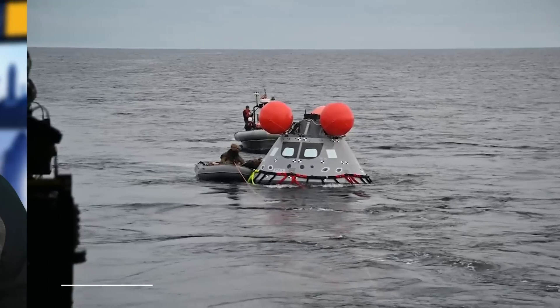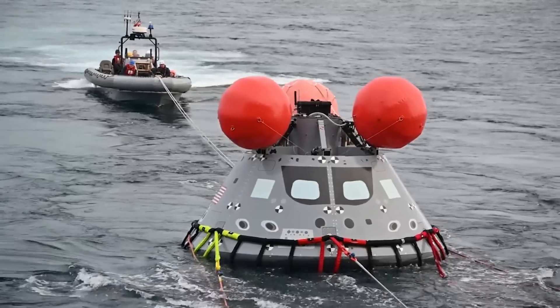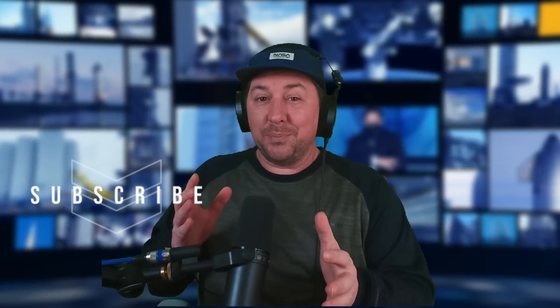You may be wondering why the spacesuits are orange. That's because they can be seen easily in the ocean should the crew ever need to exit Orion without the assistance of recovery personnel from NASA or the Navy.